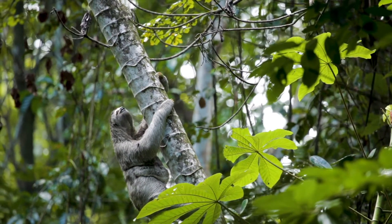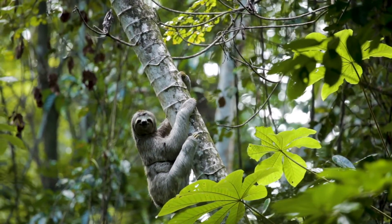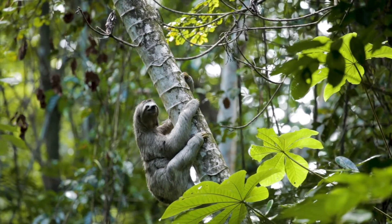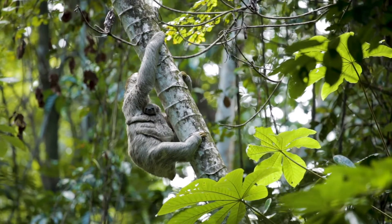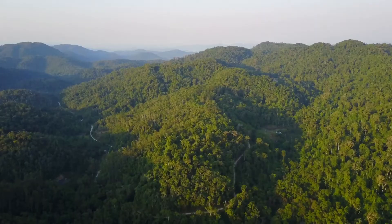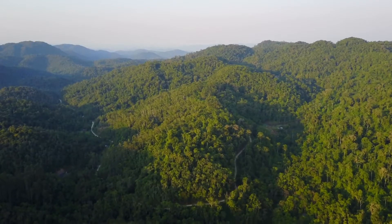They live in trees. Their natural habitat is forest canopies where they eat, sleep, and reproduce. These trees provide them food and a perfect place for hiding from their predators. Their habitat is limited to the tropical rainforests of central and south america.